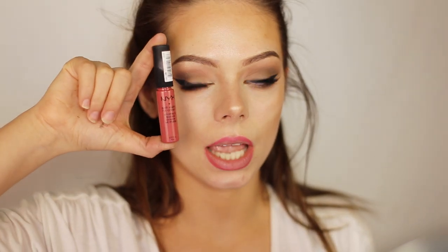For my lips, I'm going to do a really bright pink lip. First I will be lining my lips with this Maybelline Color Sensational Lip Liner in the color Intense Pink. And then I'm going to use the Soft Matte Lip Cream by NYX in the color San Paolo. Oh my gosh, this smells so good — it smells like dessert.